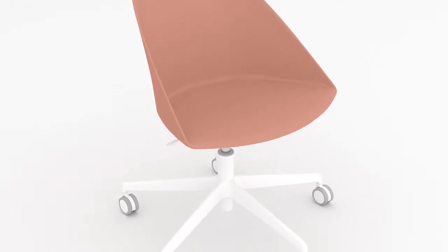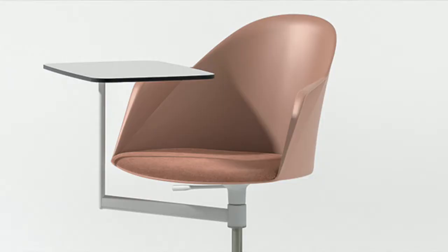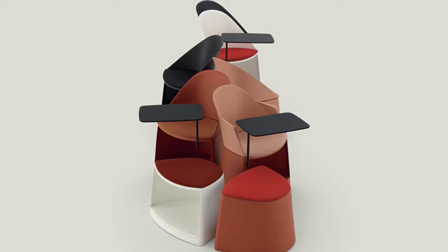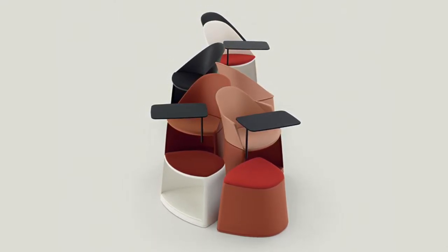Offered as a five-star base, storage base with hidden casters, or ottoman with hidden casters, the chair shell is available with and without arms and a non-handed articulating tablet arm option. Scylla Go has five plastic colors and is available in an all-plastic seat, upholstered seat pad, or fully upholstered.